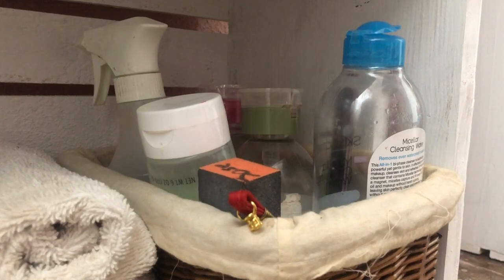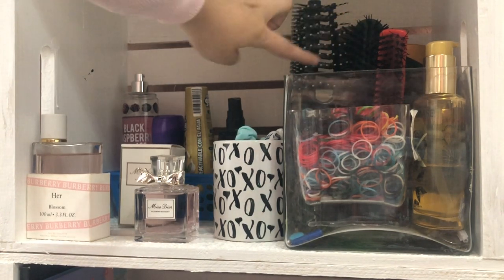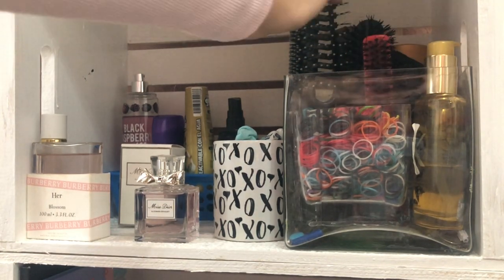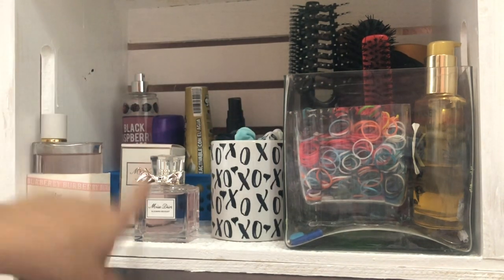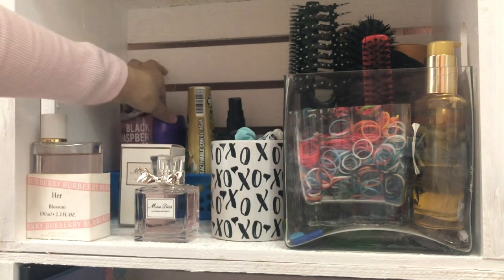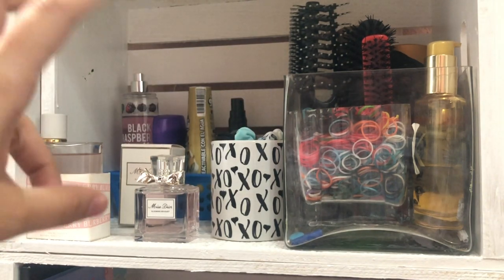I have all my hair stuff in this big jar, and a smaller container with all my hair ties which creates a barrier, so I have my oils standing up with my hair brushes. Next to it I have a little coffee mug that says 'XO' with all my hair ties. I also have these two perfumes — the Burberry Hair and the Miss Dior. In the back I have my Bath & Body Works, deodorant, gel, hairspray, and extra little hair clips. That's basically my hair and face necessities area.